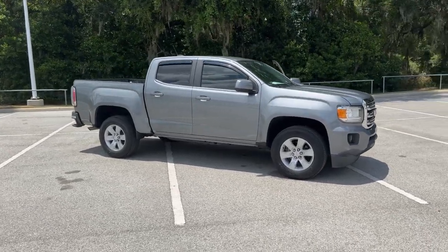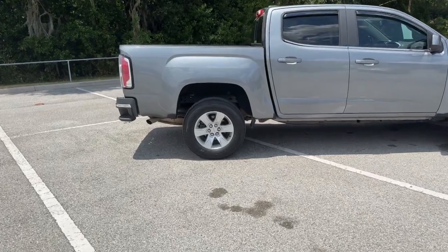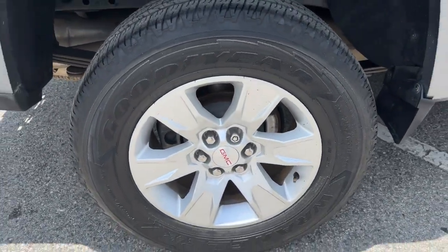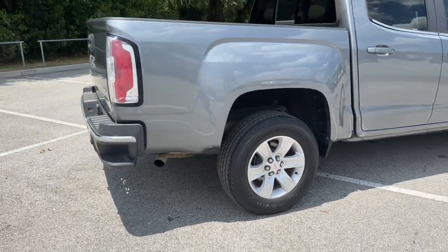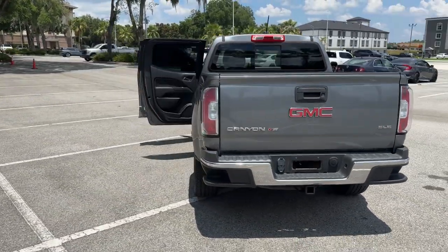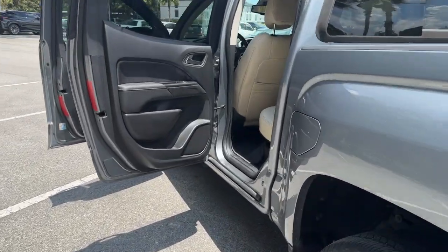Picture yourself in the 2018 GMC Canyon. This vehicle is an outstanding buy with fewer than 30,000 miles on the odometer. Enjoy a view of this handsome GMC Canyon, the mid-size pickup with impressive towing and hauling capabilities, a choice of engines including V6 and diesel, and a smooth, agile ride.